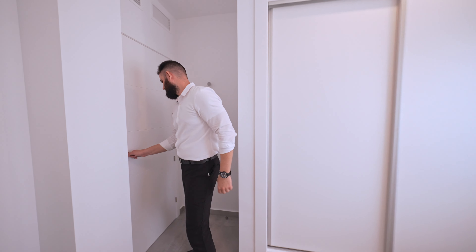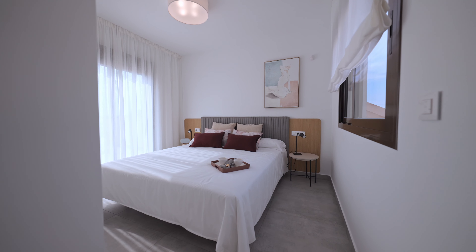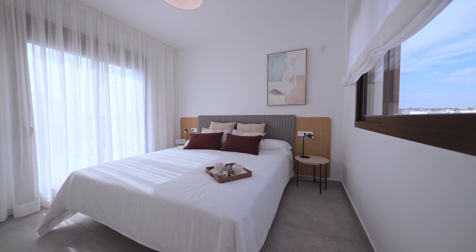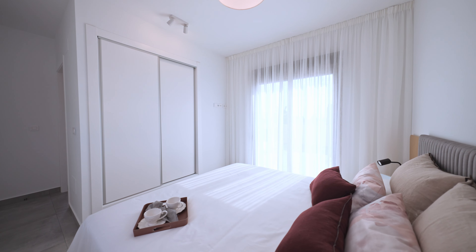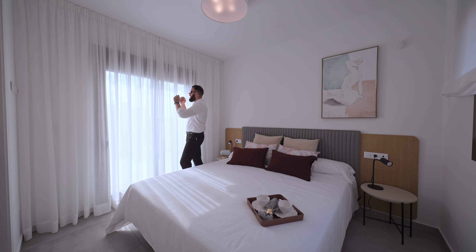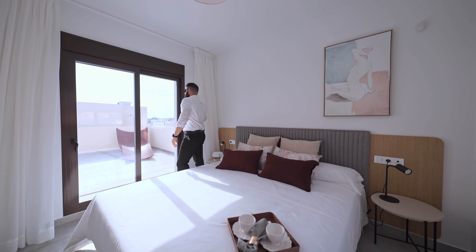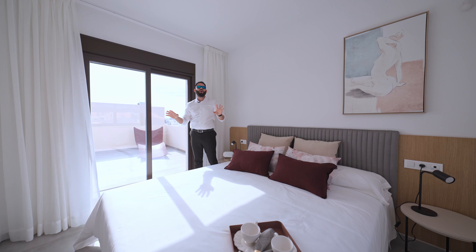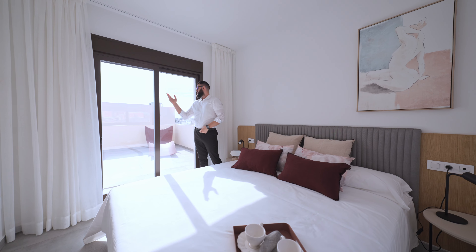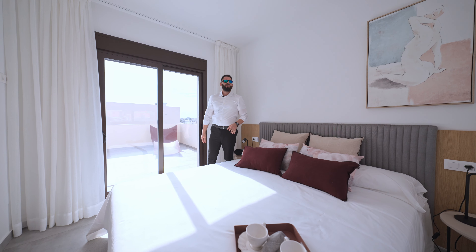And now we're going to go upstairs to show you the master suite and balcony. Welcome to the master suite bedroom. It is so bright and sunny in here that I would have to use sunglasses inside this spectacular bedroom just to stay calm and relaxed. Enjoy this magnificent Mediterranean sun — it's beautiful, it's like if you were in Greece.